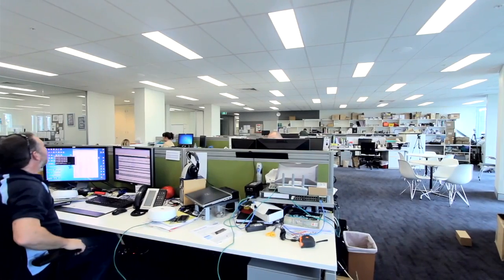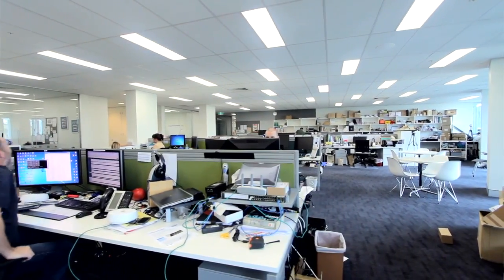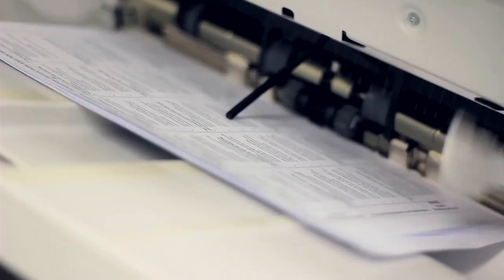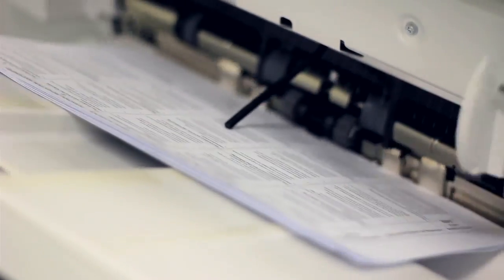The ArthurCare process has been fantastic. We use a product called App Remote, which integrates each of our print devices without us having to handle them. Whenever a print device runs out of ink, it phones home effectively, and so the ink cartridges just arrive whenever they need to. We don't have to handle it at all.